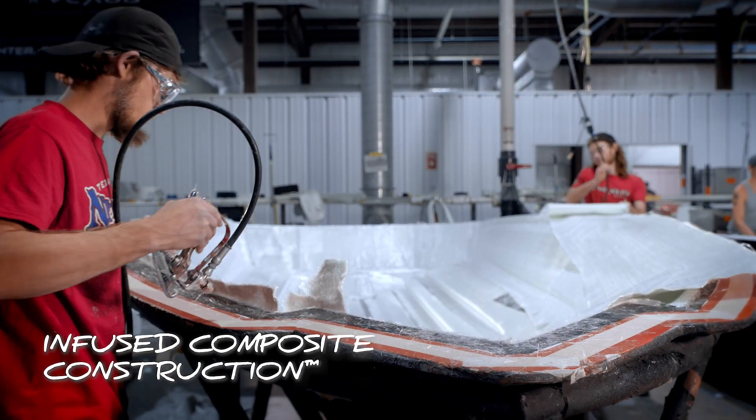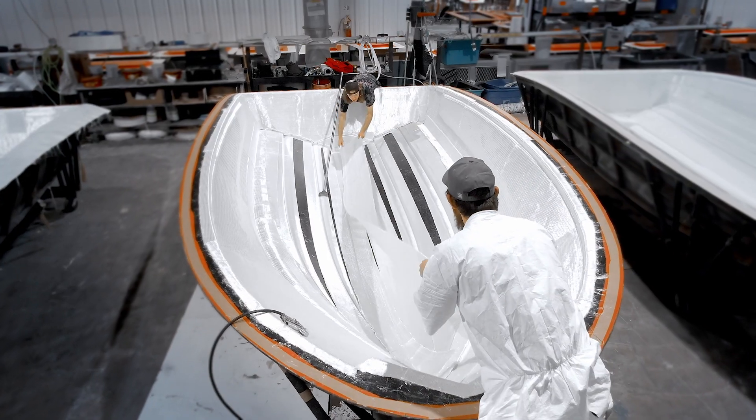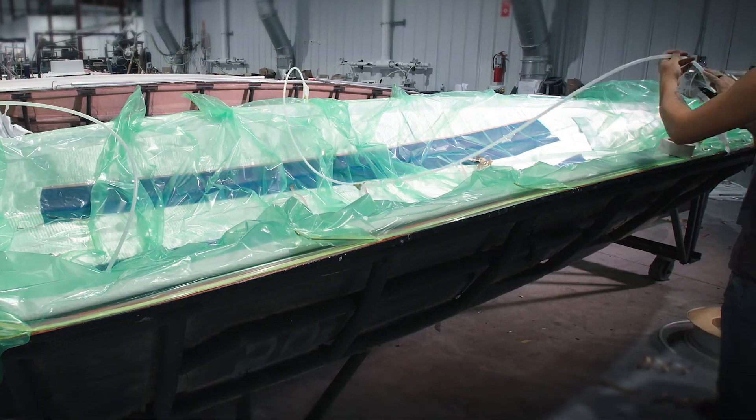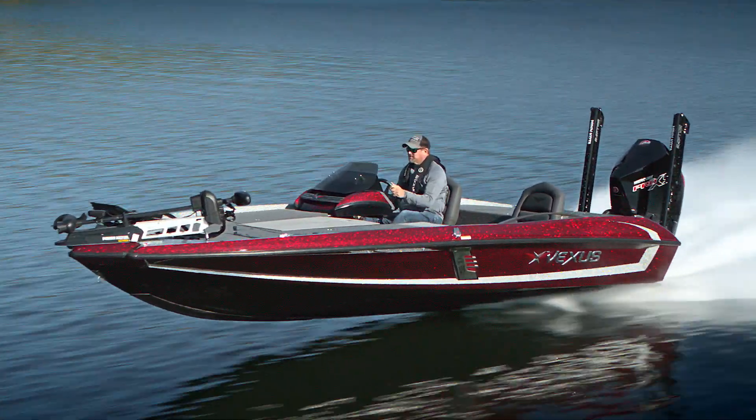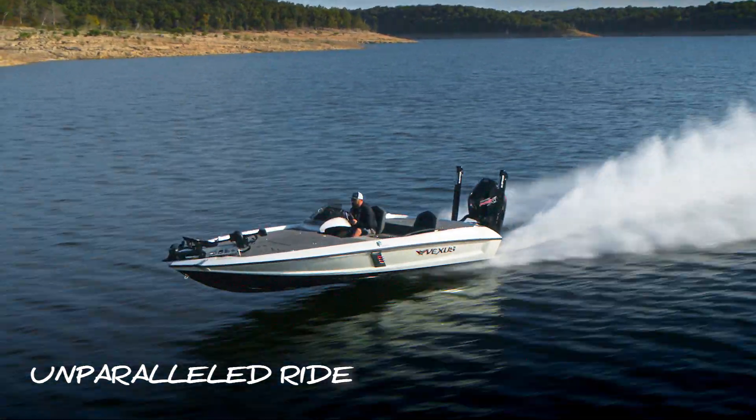The infusion process lets us create this repeatable way of building a Vexus boat by putting the exact amount of fiberglass, the exact amount of resin in every part that we build. And what that means to the consumer is he's going to have a ride, a feel he's never had before.